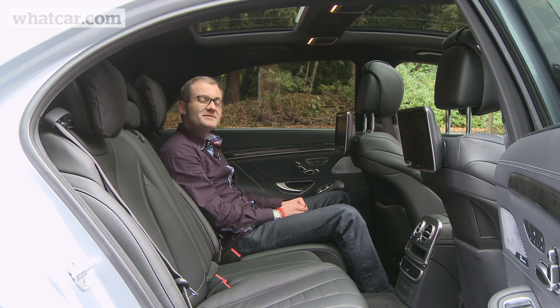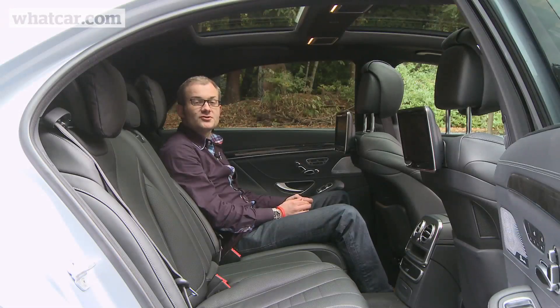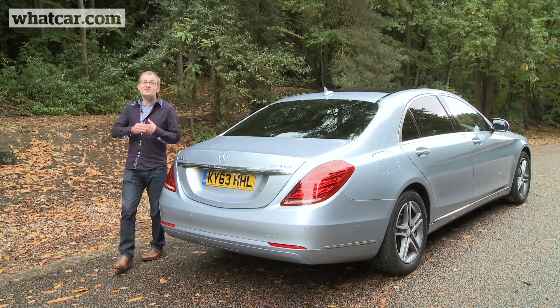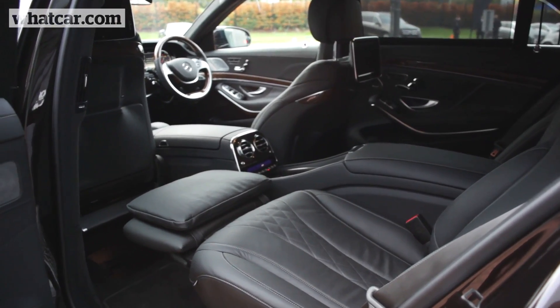There's a choice of layouts including this three-person bench seat and two individual chairs separated by a large centre console with cup holders that heat and cool your drinks, and tables that fold out so you can do some work on the move. You can even specify a pack that moves the front passenger seat right forward so the person behind can recline their seat to almost 45 degrees and bring out a footrest.